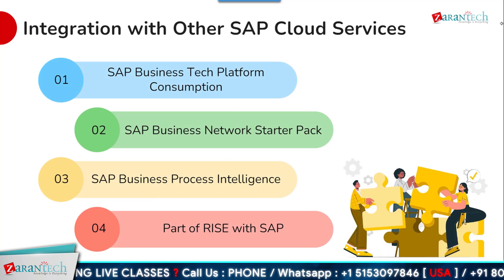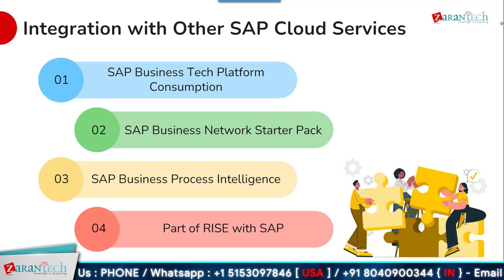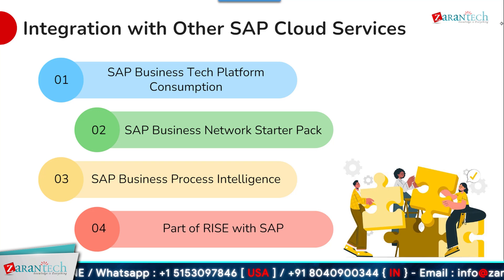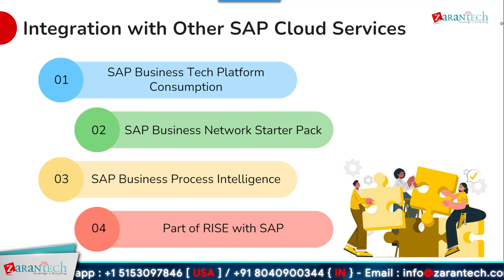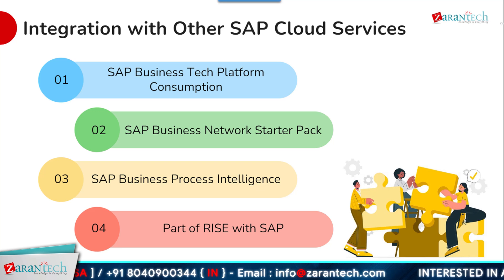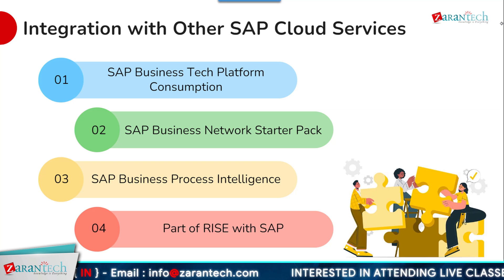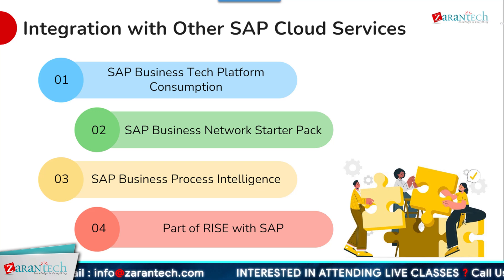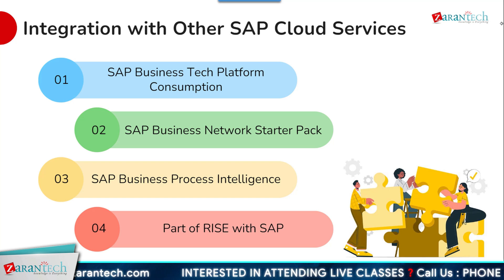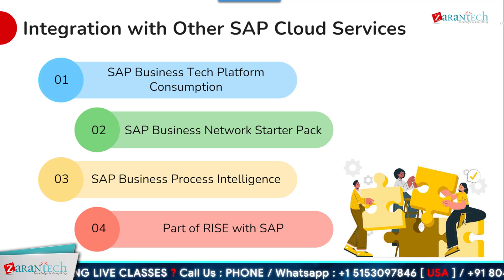SAP S4 HANA private cloud can be integrated with a range of other SAP cloud services to extend its functionality and enable end-to-end business processes. One key integration point is the SAP Business Technology Platform, which can be seamlessly consumed by the private cloud environment. The SAP Business Network Starter Pack, included as part of Rise with SAP, enables integration with SAP's network of trading partners for efficient collaboration. SAP S4 HANA private cloud can also connect with SAP Business Process Intelligence to enable process mining and analysis for continuous optimization.